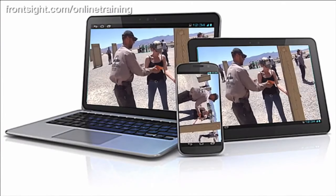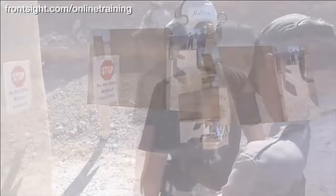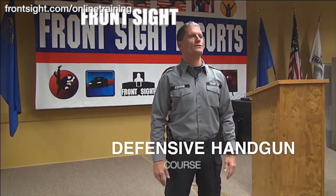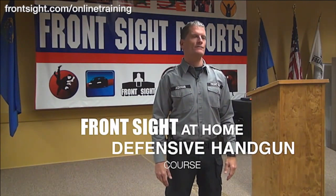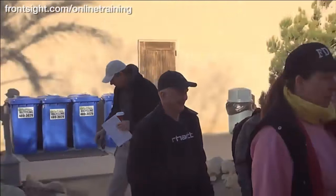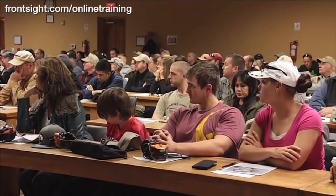Front Sight has released a special handgun course that you can take right in your own home, delivered through your computer. Your safety, gun handling, speed and accuracy will all improve dramatically by completing this special Front Sight at-home defensive handgun course. Much like our courses at Front Sight Las Vegas, this special at-home defensive handgun course is perfect for every member of your family, whether they are new to handgun training or have been shooting handguns for years.